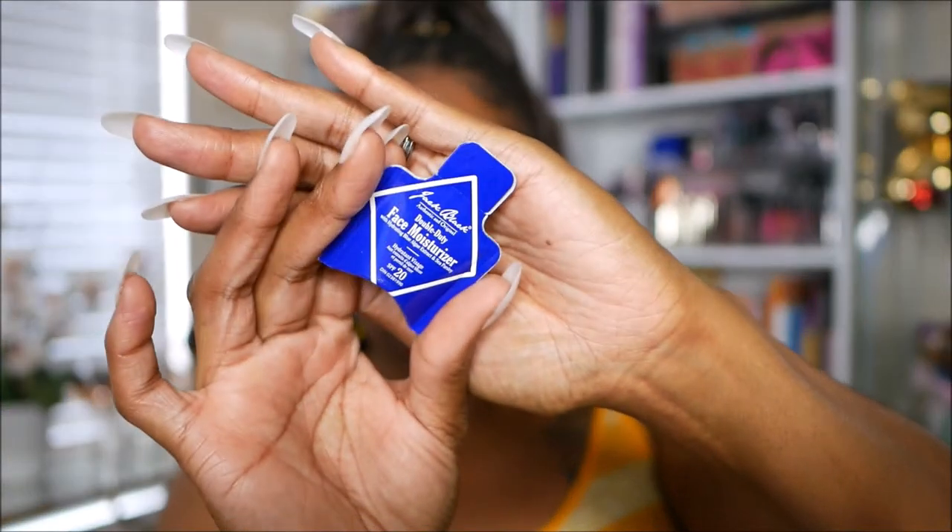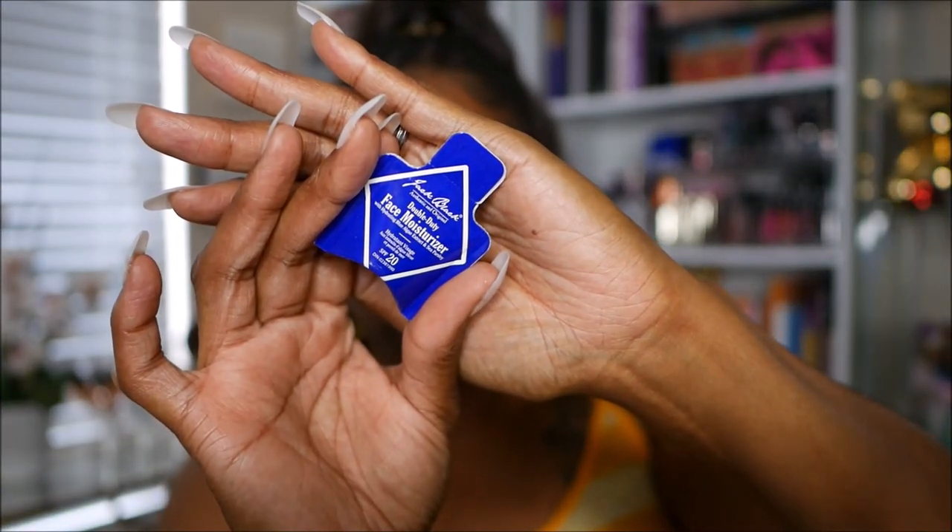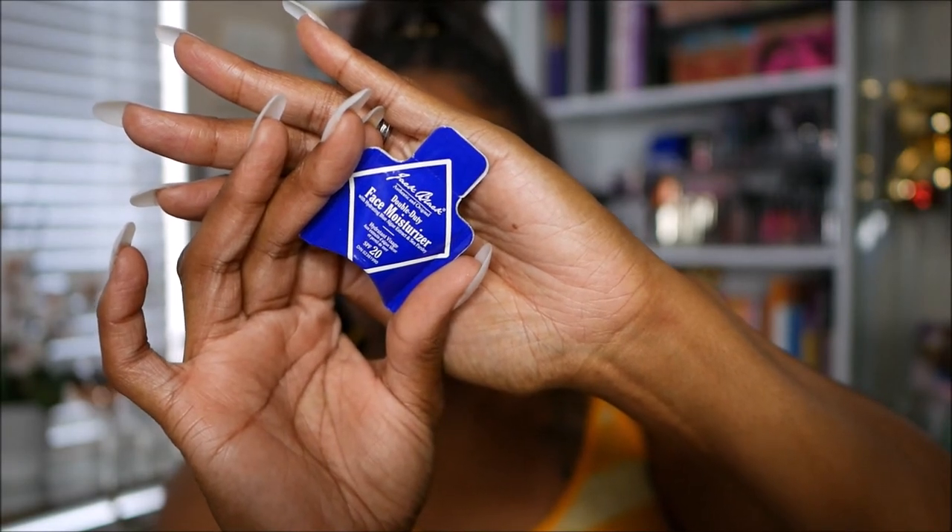Now I'm going to moisturize first because I want to use this little sample moisturizer. This is what it looks like — I'm pretty sure I got this in a Sephora sample bag. It just says Double Duty Face Moisturizer, it has SPF 20 in it. I got a whole little goody bag of sample moisturizers during one of their promotions — if you spend a certain amount you get a whole little baggie of moisturizers. I'm going to try this out today and see what happens.